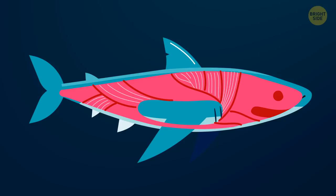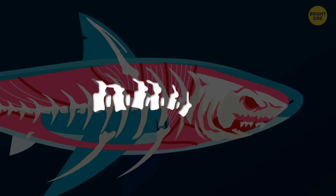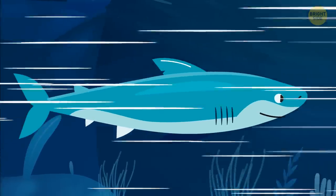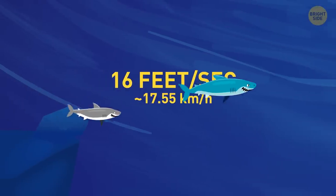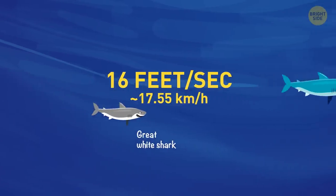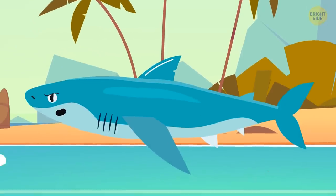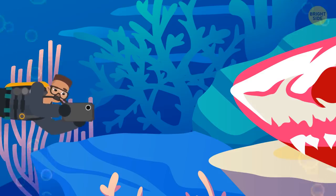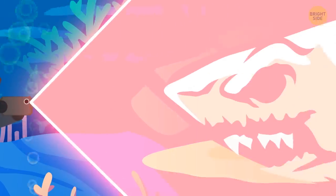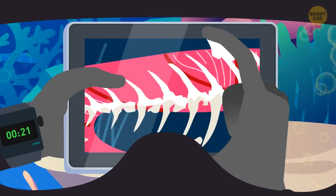You switch the setting to skeletal view — all the cartilage, the same flexible stuff your ears and nose are made of. It keeps the shark lightweight so she can zip through the water without expending too much precious energy. And zip she does — about 16 feet per second, twice as fast as the great white. The weight of her own body would crush her internal organs on land, since sharks have no ribcage. You zoom in on her backbone. It's calcified, just like her jaw, making them both stronger.